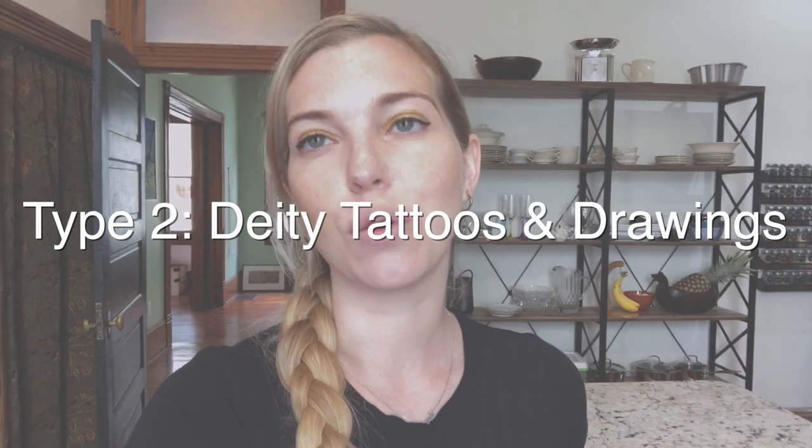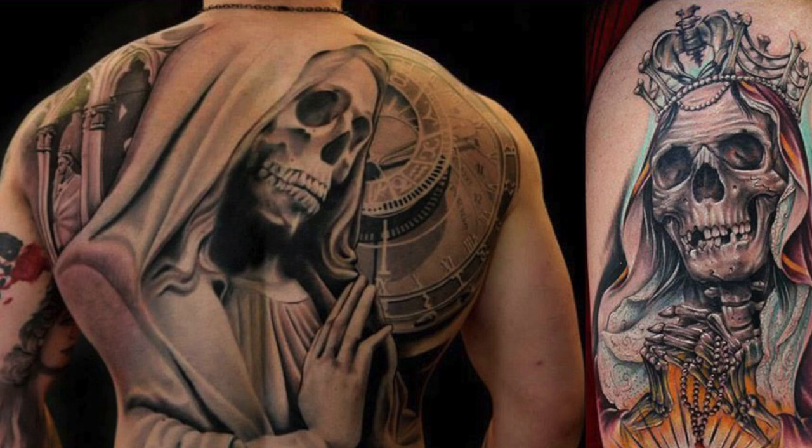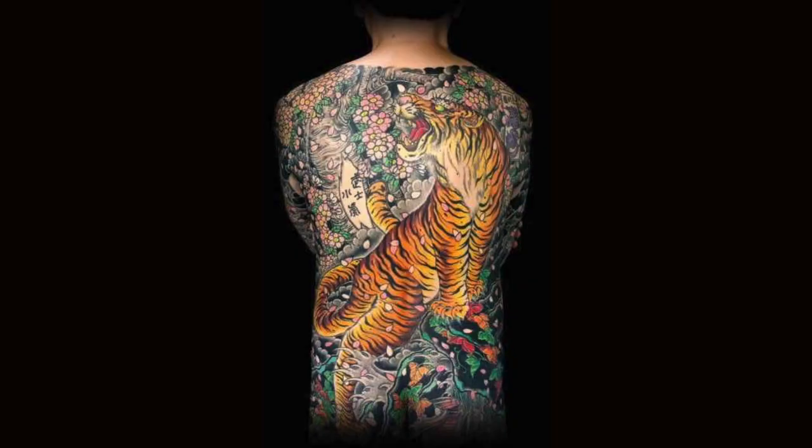Another type of apotropaic magic is to draw or tattoo a deity for protective purposes. Nowadays this is commonly seen in Mexico with the Santa Muerte tattoo. This concept can also be seen within some yakuza tattoos in Japan, where certain animal spirits like the tiger are tattooed in order to provide protection and prevent against bad luck. This tradition actually goes all the way back to ancient Egypt, where some women would draw the Egyptian god Bess onto their thighs before giving birth — which makes sense, as Bess is a deity associated with both protection and childbirth.